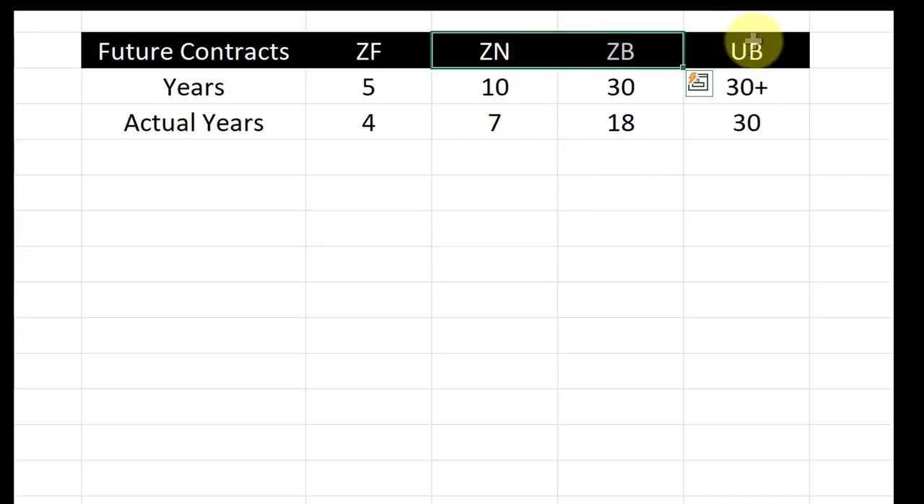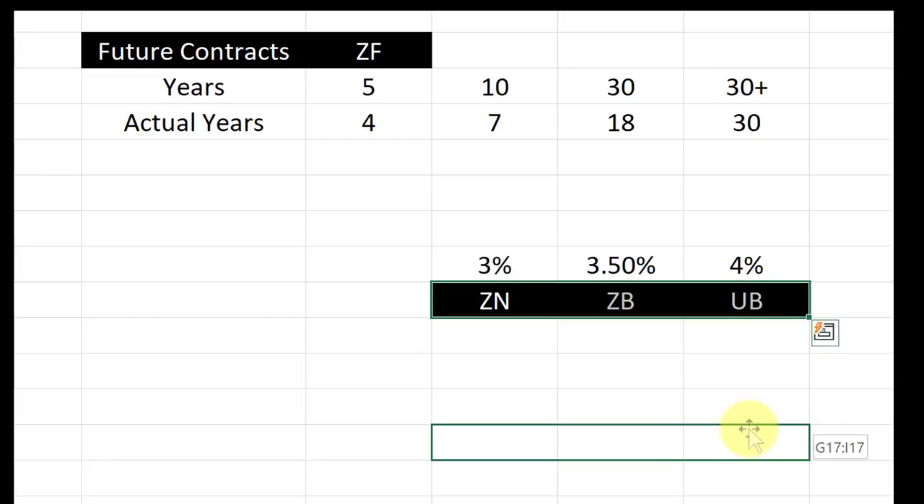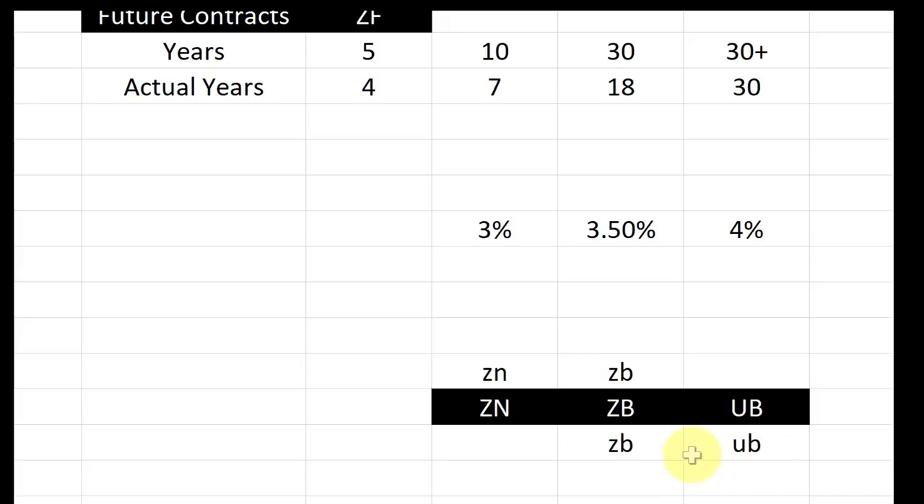Let's talk about the ZN, ZB, and the UB — just that relationship. The difference between the ZN and the UB in yield is the value of the spread. So, for instance, if the ZN is trading 3% and the UB is trading 4%, the spread between the ZN and the UB is 1%. So if that's the case and the ZB was trading 3.5%, it sure seems that if this spread went lower, the two pieces of that spread — the ZN/ZB and the ZB/UB — would probably follow along.